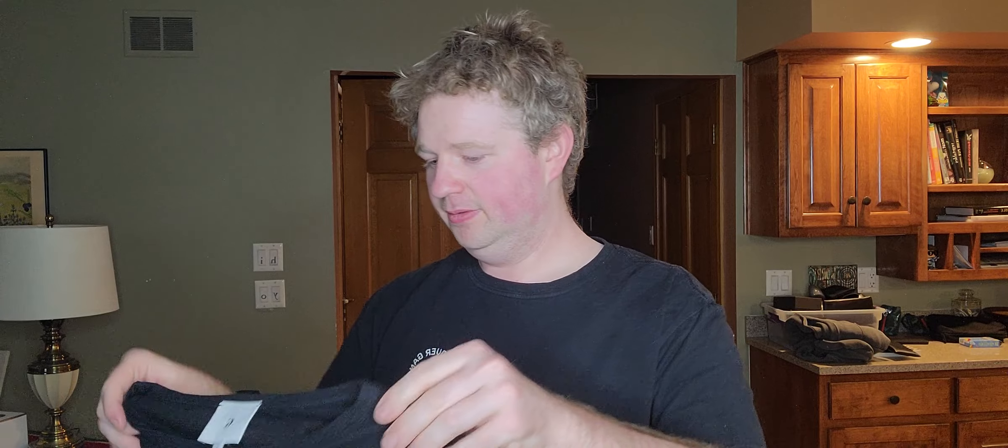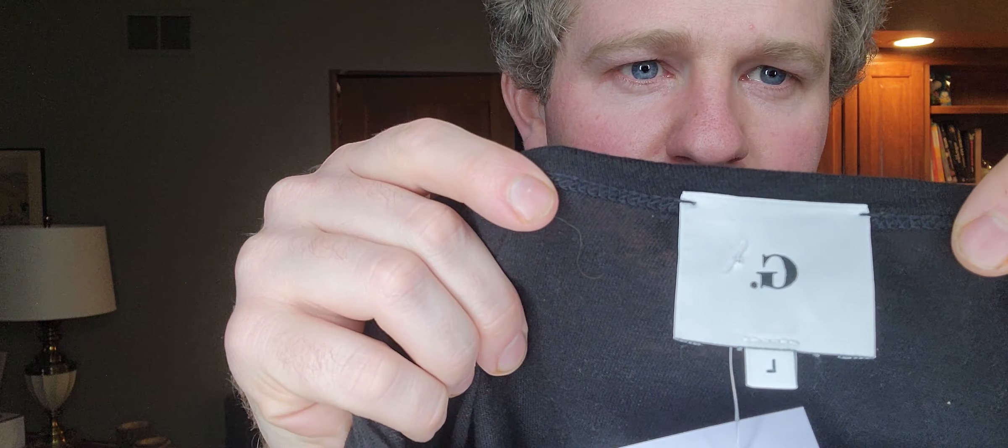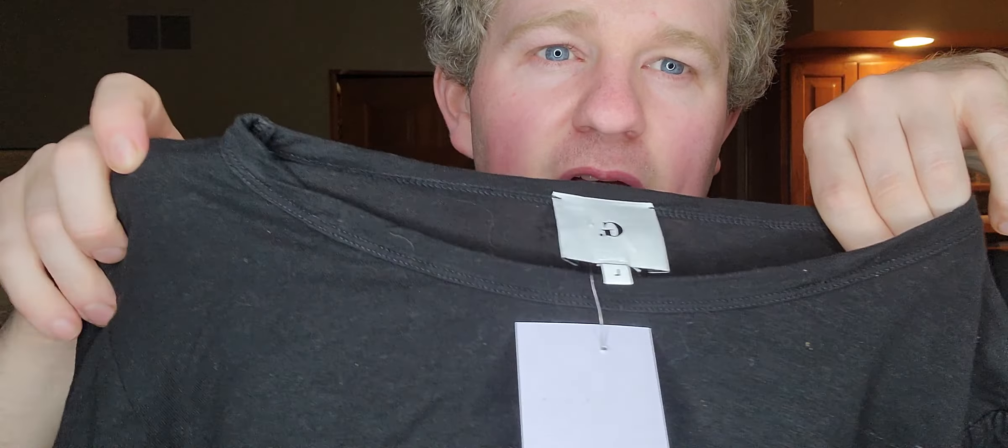Next item, $3.99 — just this linen-blend V-neck. I think this is Goop — Gwyneth Paltrow's line — size large. Correct me if I'm wrong.